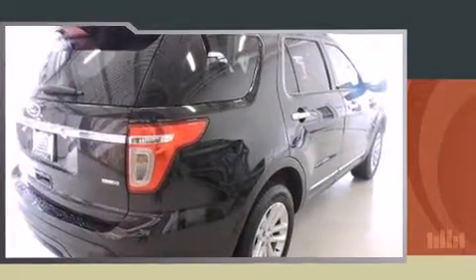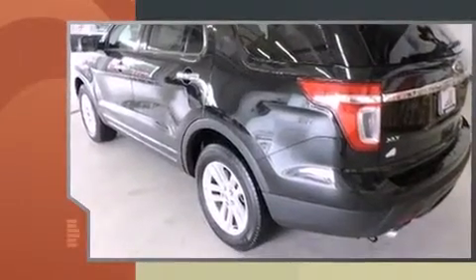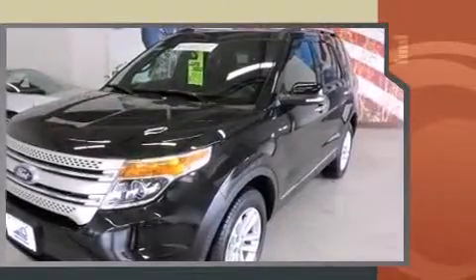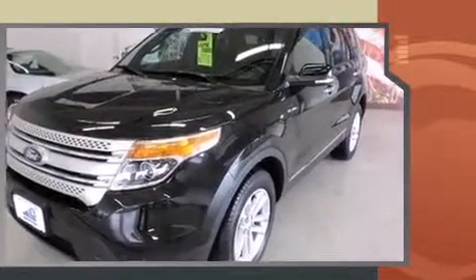The 2014 Ford Explorer. A 3.5-liter V6 engine pairs with a sophisticated six-speed automatic transmission, and for added security, Dynamic Stability Control supplements the drivetrain. Four-wheel drive allows you to go places you've only imagined.